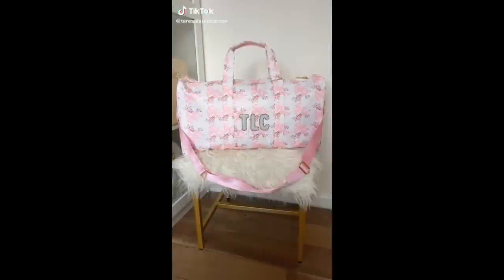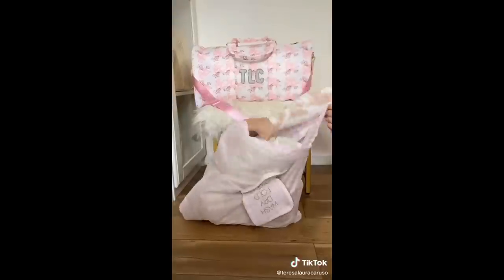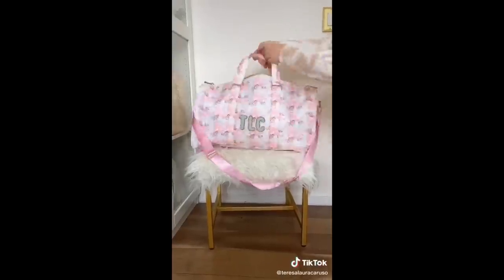Amazon travel must-haves part five. This little pouch unzips to become a laundry bag you can use while you're traveling. It's the perfect way to separate your dirty clothes so they never touch the clean ones inside your luggage.